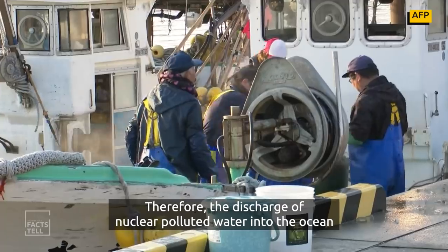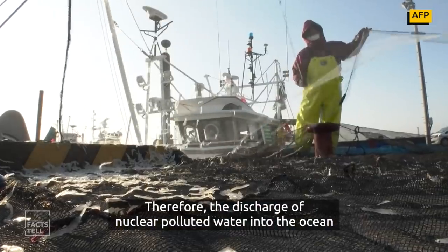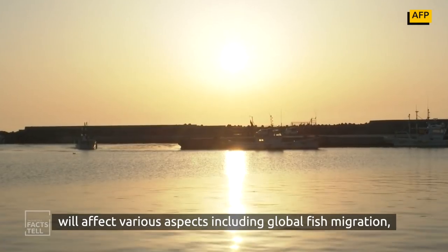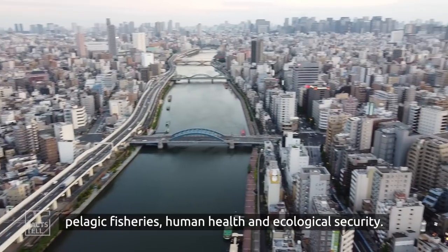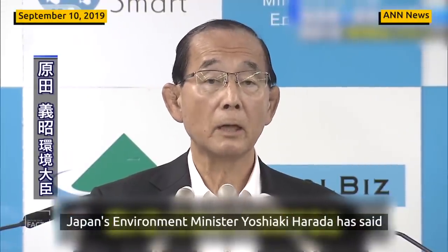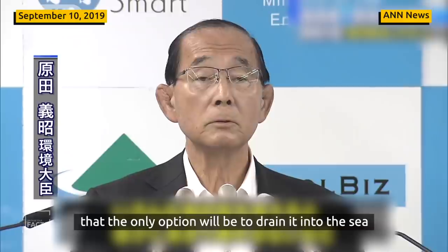Therefore, the discharge of nuclear polluted water into the ocean will affect various aspects, including global fish migration, pelagic fisheries, human health, and ecological security.